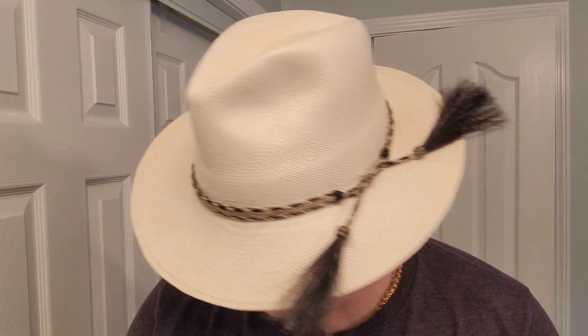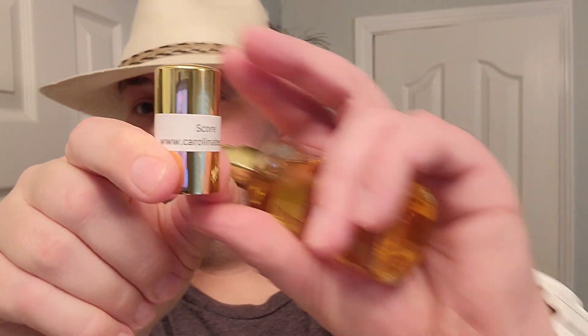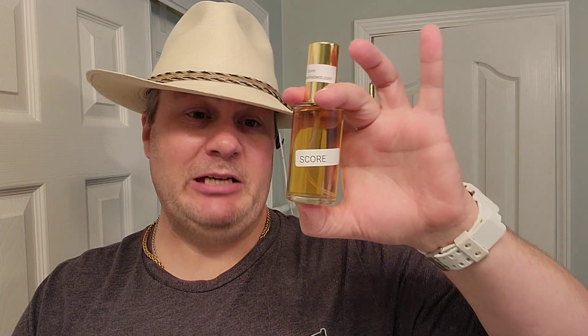I want to tell you about a fragrance company that's been around a long time. They sell at the flea market in Myrtle Beach — the name of the company is Carolina Best. Right there, carolinabest.com. For the money, I think these are probably some of the best fragrances, both duplicate and original. This is an original of theirs that you're going to find.